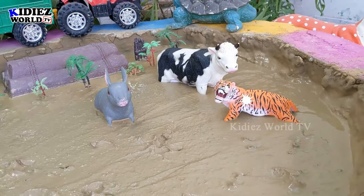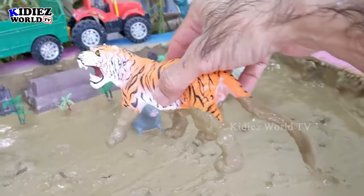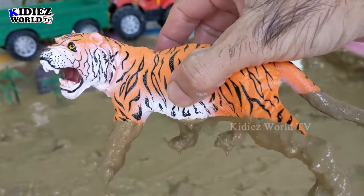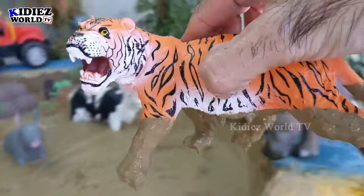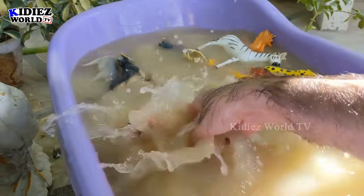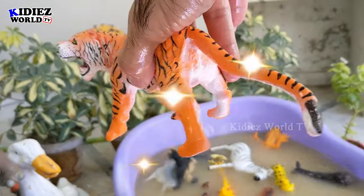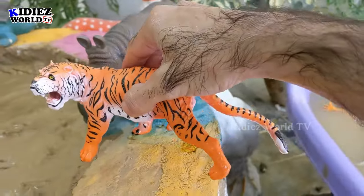Now we have three left in our mud ground. I'll go for this tiger now — this is newly added and very beautifully designed. Just look at him — his big open mouth, he is ready to attack! This tiger is amazing. Let's wash him. Here we go — this tiger is clean! Wow, just look at this beautifully designed tiger!